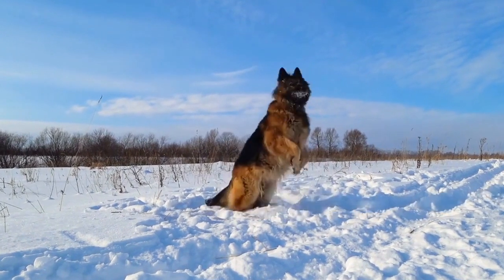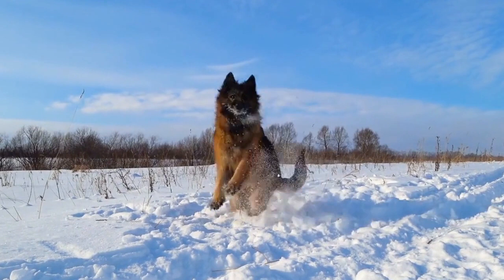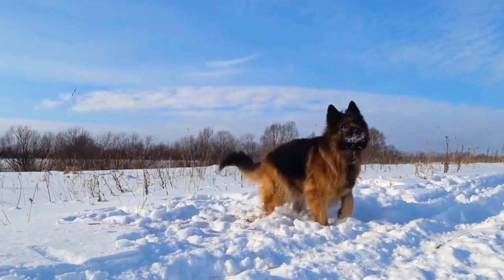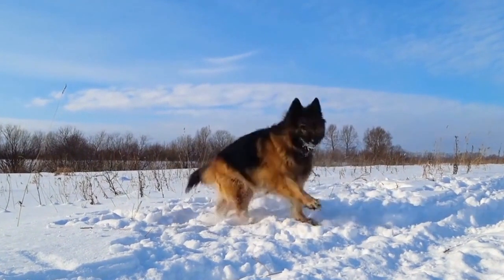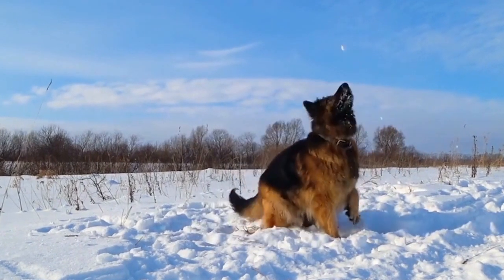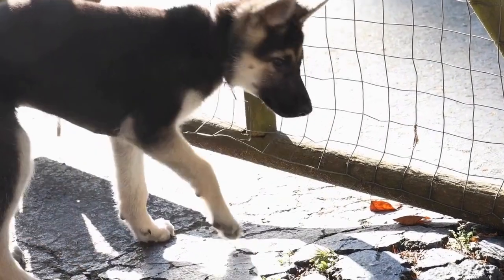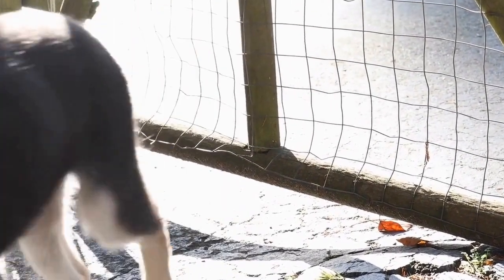On the other hand, the Newfoundland is an extra-large breed, weighing between 100 to 150 pounds (45 to 68 kilograms), and reaching a height of 26 to 28 inches (66 to 71 centimeters) at the shoulder. It is clear that the Newfoundland is significantly larger than the German Shepherd in terms of both weight and height.